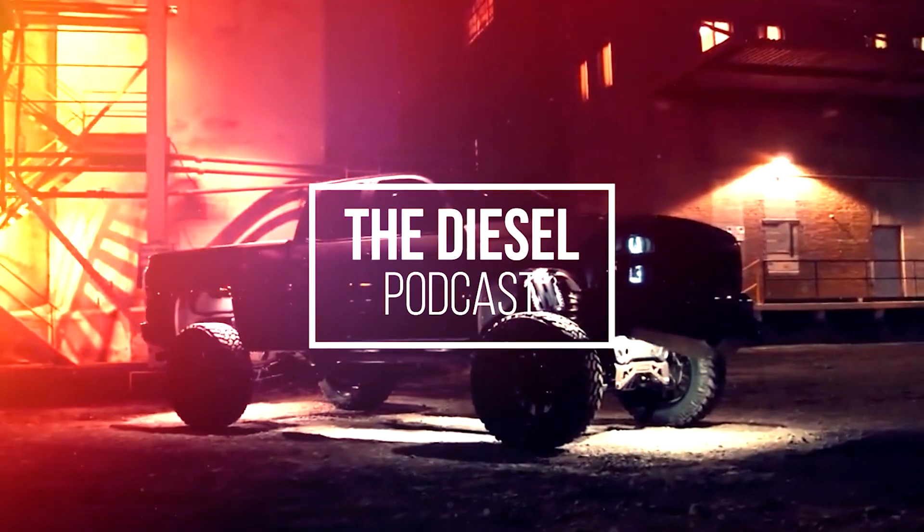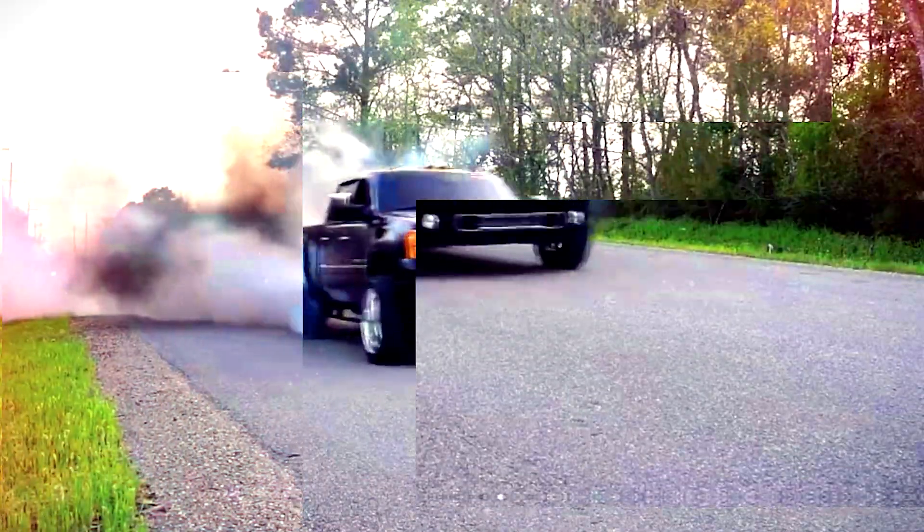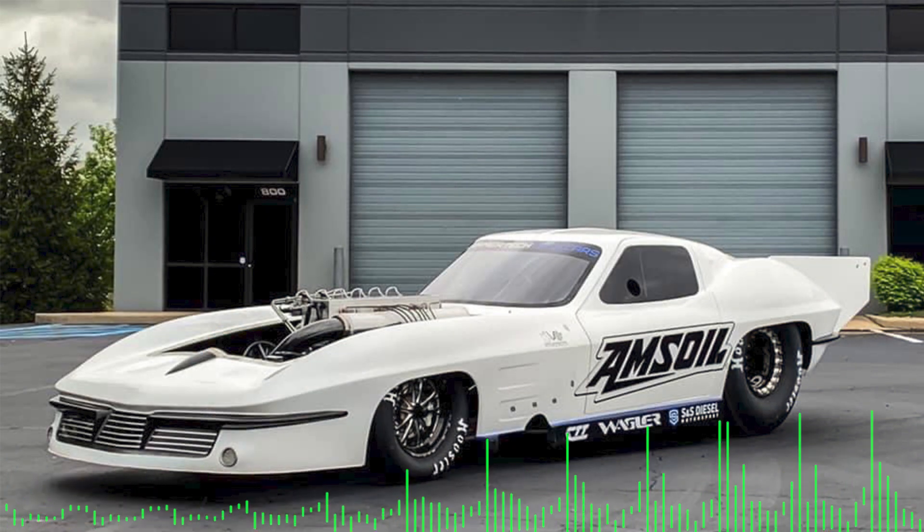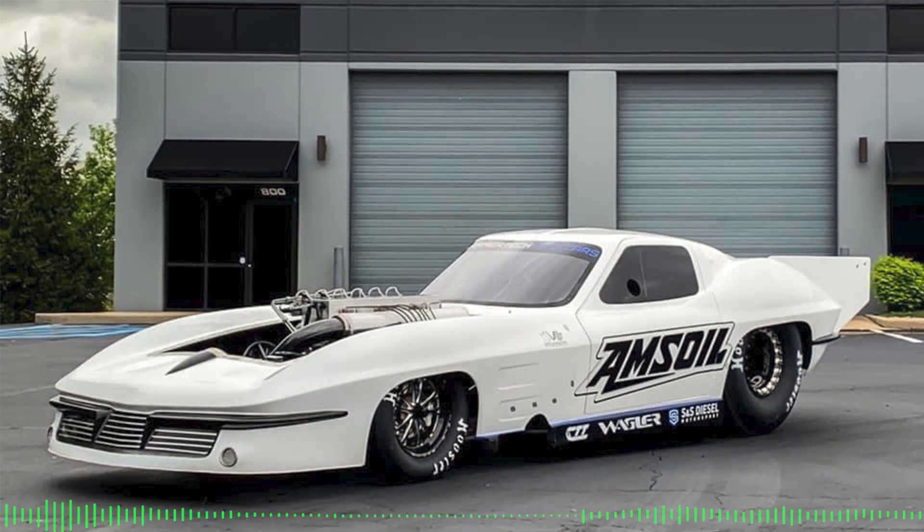This is Cory Willis with PVI, and you're listening to the Diesel Podcast. I'm Adam Blattenberg from Diesel World. This is Dan, owner of Dan's Diesel Performance. I'm Christian Roth of BD Diesel. I'm Brayden Fleece, and you're listening to the Diesel Podcast. What is going on, Diesel Nation? We're excited to have you guys with us today.